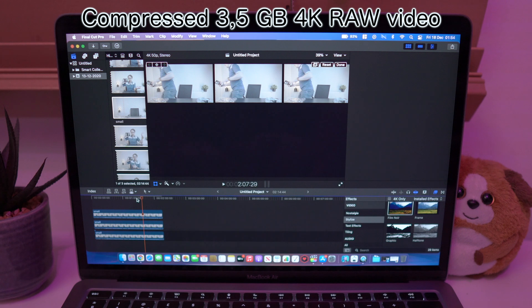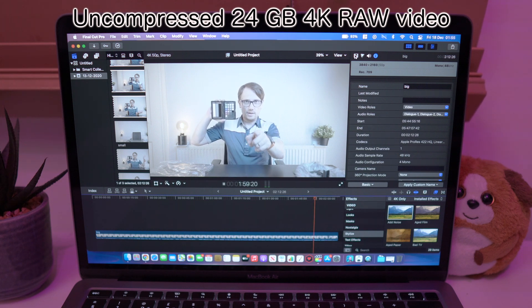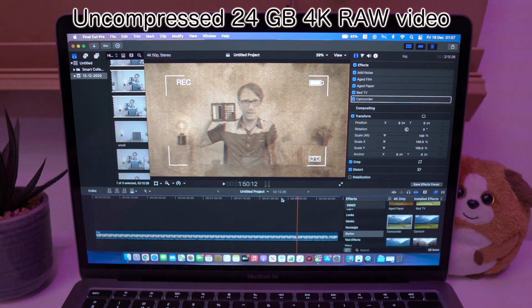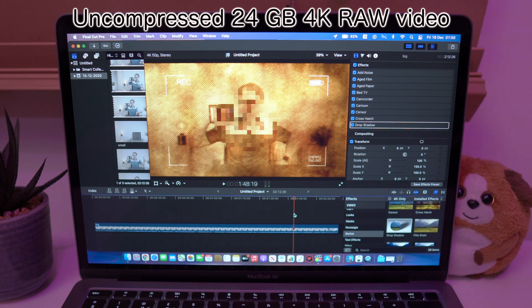Now we will take the uncompressed video and apply as many filters as we can. The whole point is just to see when the laptop will give up. At 5 filters we start to see little frame drops. Only at 9 filters does it start being a little bit slower, but I can say this is absolutely fine — I can work with this.